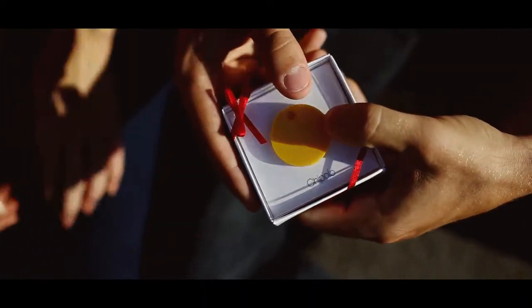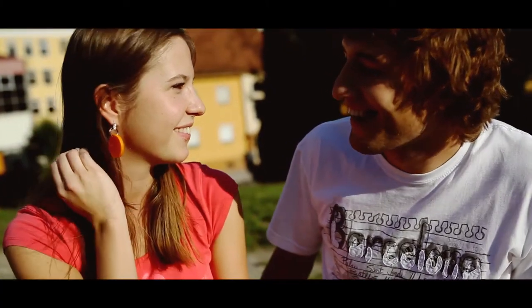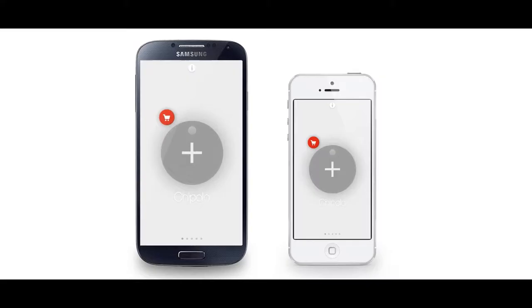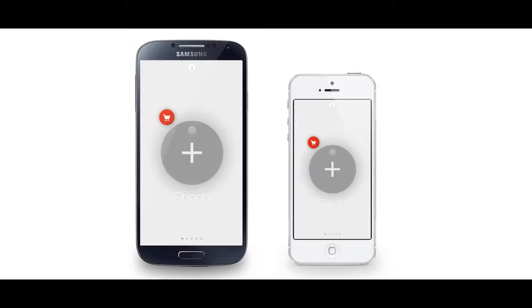Chipolo is also the perfect gift — make your loved one happy. You can replace the battery. Chipolo works both with Android and iOS.